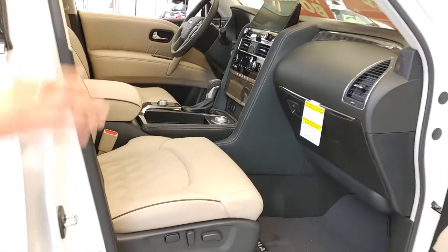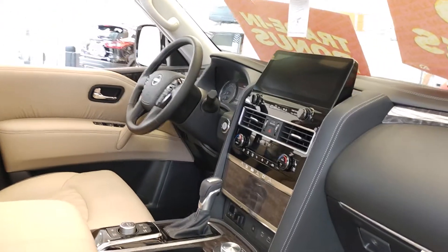You'll get your beige interior, a nice big screen up top which is not in your current vehicle, your heated seats, and your cooled seats up front.